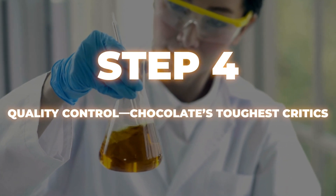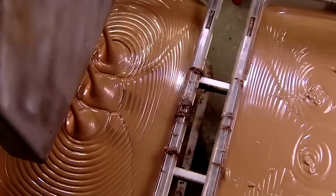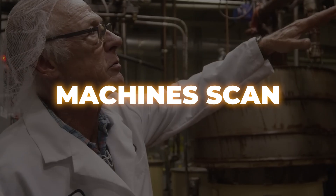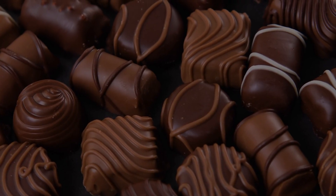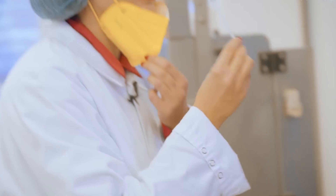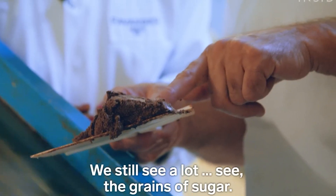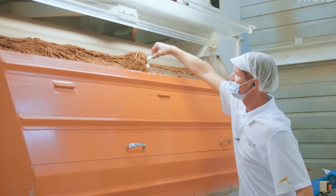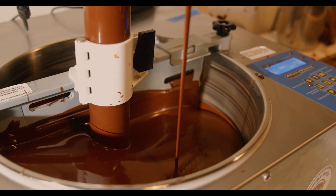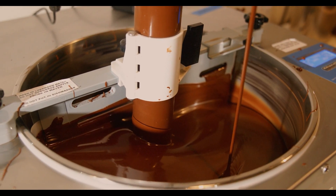Step 4: Quality Control — chocolate's toughest critics. Every Kinder Bueno goes through rigorous quality checks. Machines scan the bars for imperfections, ensuring the wafers are properly layered, the chocolate coating is even, and the drizzle isn't out of place. If a single detail is off, the bar is rejected. A team of trained tasters — basically professional chocolate eaters — samples random bars from each batch to ensure they meet Kinder's exacting standards. If it passes, it's good to go; if not, it's back to the drawing board. And rejected bars don't go to waste — they're recycled into other products or used for further testing.